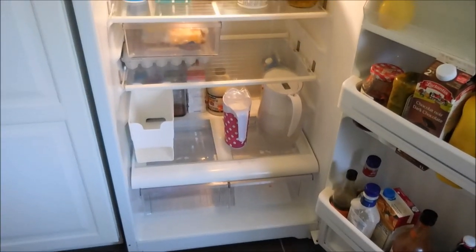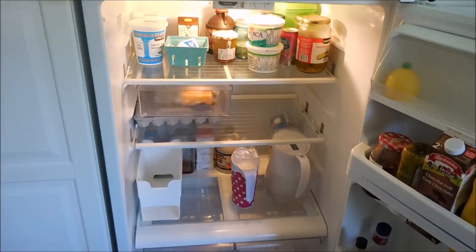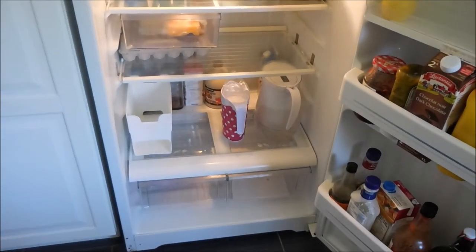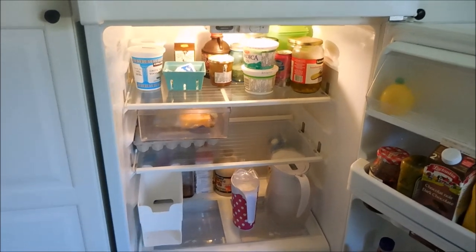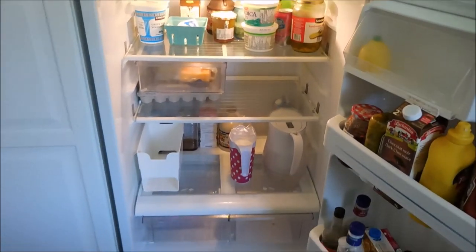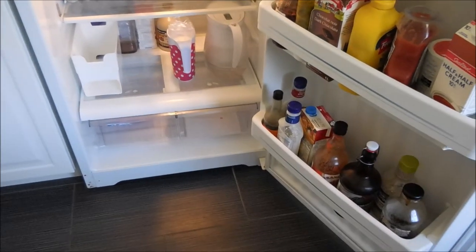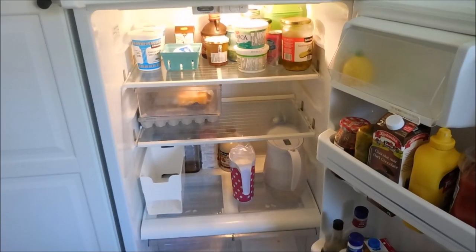So really quick, I just wanted to show you how bare our fridge is. Really the only edible things in here — besides condiments of course, but those aren't that satisfying — are just some eggs and cheese. So we were really low on several things and a lot of the condiments are actually running a bit low too, so we really needed a good stock up.